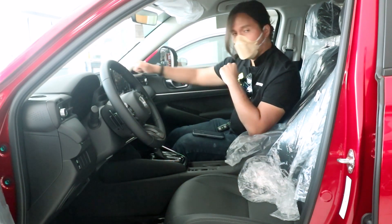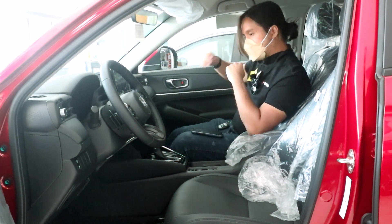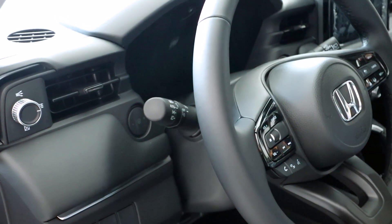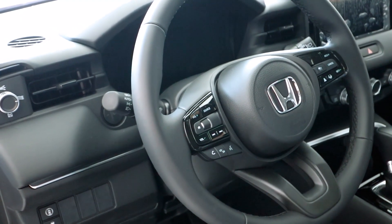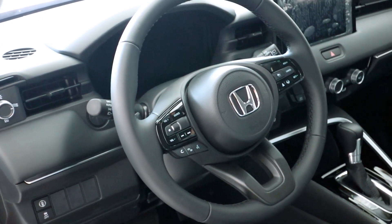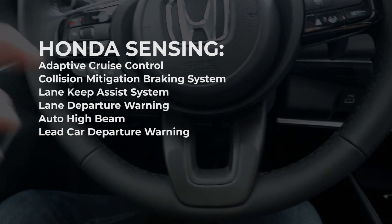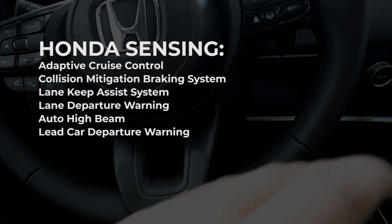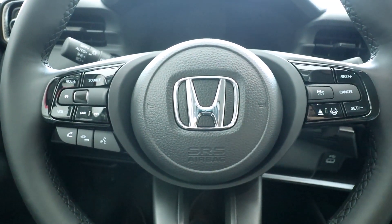The dashboard is made of hard plastic throughout. The steering wheel is leather-wrapped and has a lot of buttons because the Honda HR-V now comes standard with Honda Sensing on all variants. You get adaptive cruise control, automatic emergency braking, lane departure warning, automatic steering, and more. Hopefully we'll get to test those features when we get to test drive this in the near future.